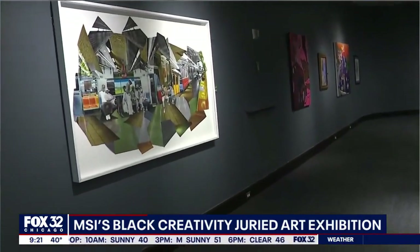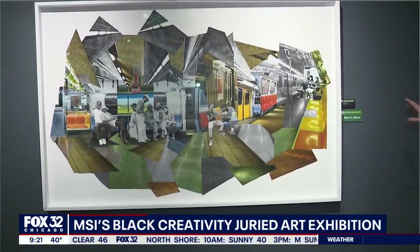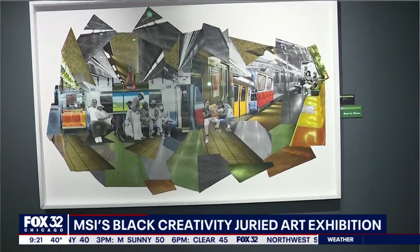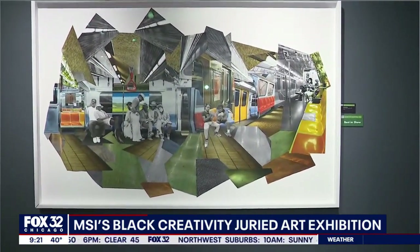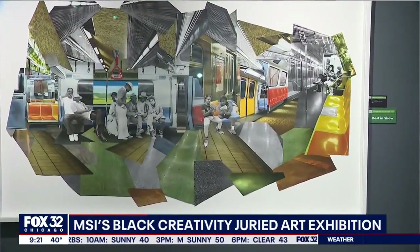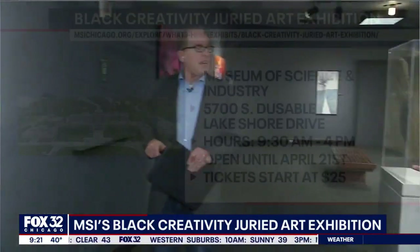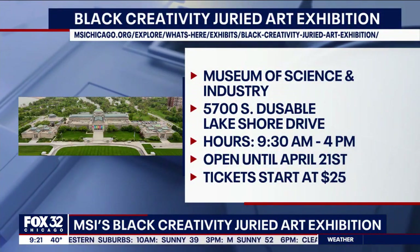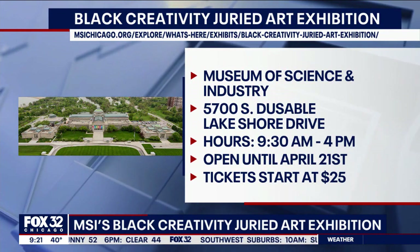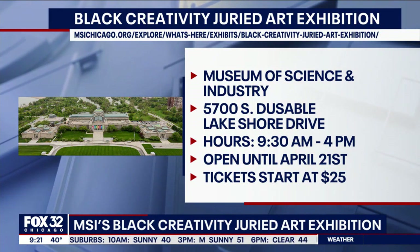Okay, let's cut to the chase — here's the winner, best in show. It's a collage. I'm going to say Kiyama Akure. It's a beautiful collage of work. If you've ever ridden the CTA or used public transportation and you're capturing moments as they're going by — that's my interpretation of it. Just the assemblage of images you might see on a train, things you may remember. I love the title: It Took a Long Time to Get Here. Check it out at msichicago.org — on display at least through April 21st.